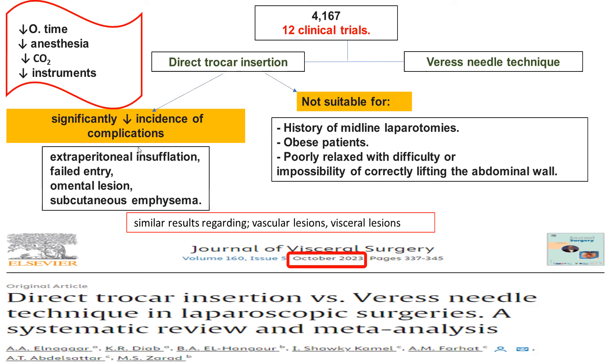Direct trocar and Veress needle showed similar results regarding vascular lesions and visceral lesions. In general, studies found that direct trocar insertion is at least not inferior to Veress needle, with some additional advantages.